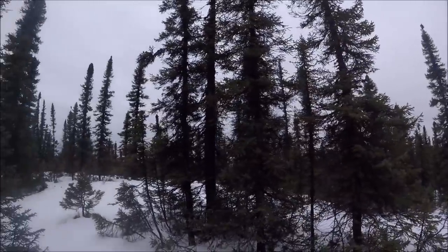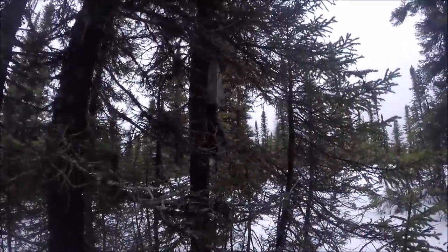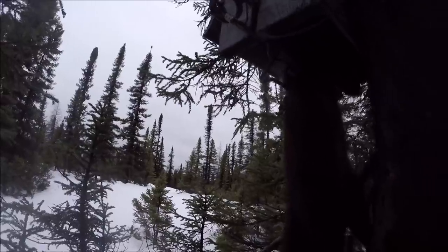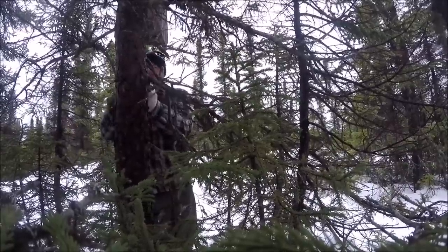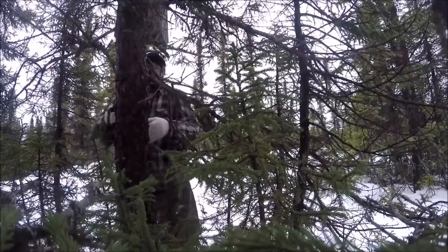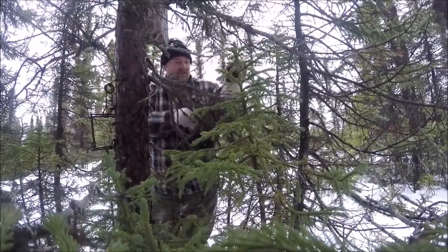Well guys, today is November the 10th. I've been checking a few traps. It's pretty mild — well, at least it ain't raining. Right here is the second trap I checked for the day and I got my first marten. Just look at that! This was a feather set — you can see some of the feathers down there. Woo hoo! Good start to the day. Let's see what the rest of the day brings. First one of the year — look at that!